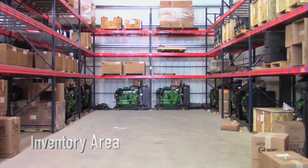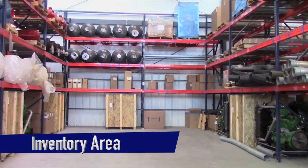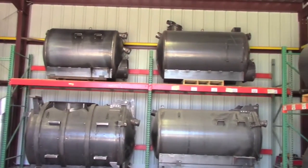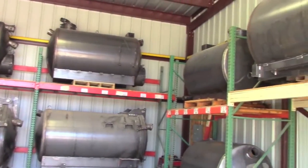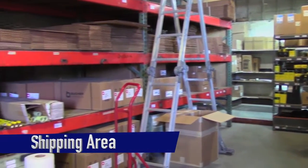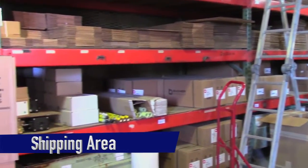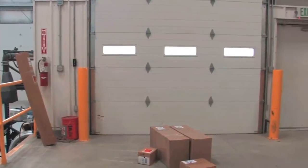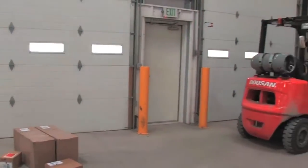With our new inventory area, we are able to get the parts that you need directly to you without delay. We pride ourselves on getting your equipment to you on schedule. Also, as part of our recent remodeling, we added a shipping area. It allows us to inspect the packing to ensure that all of our shipments are accurate and protected during delivery.